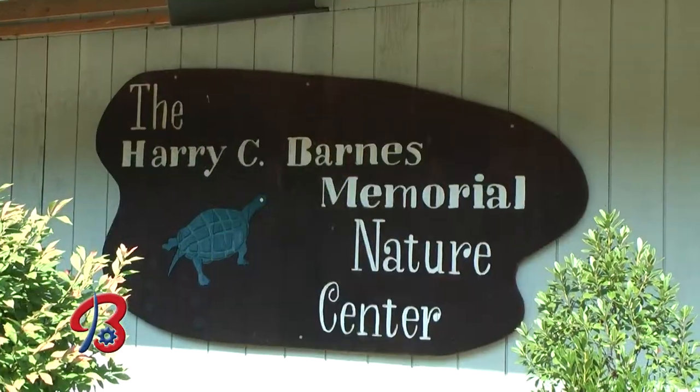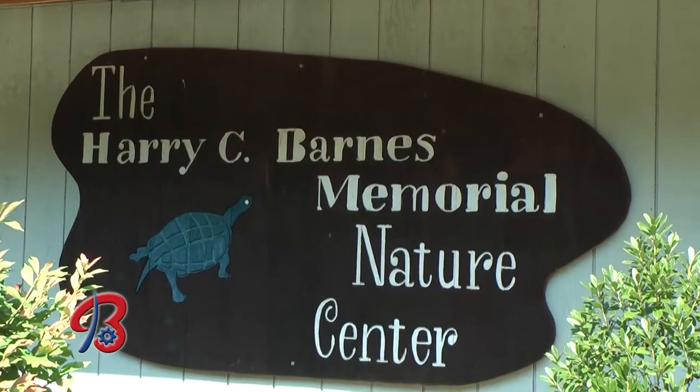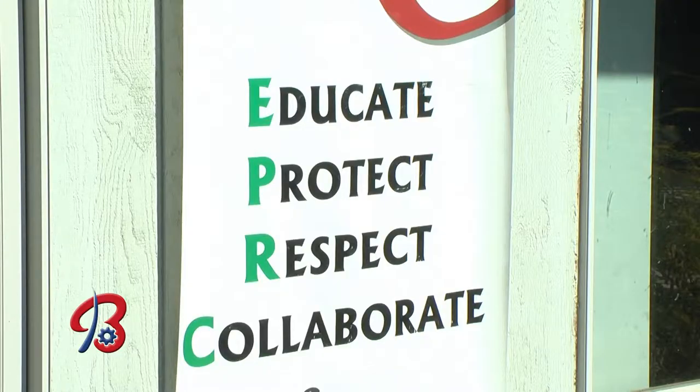We have a lot of special events — one coming up is called Santa's Farm. And here at the Harry C. Barnes Memorial Nature Center, this is really our community nature center.